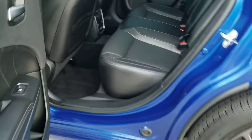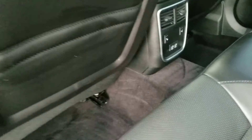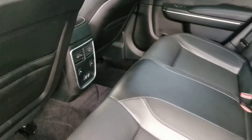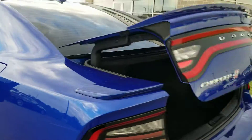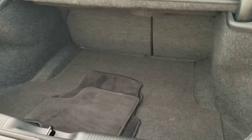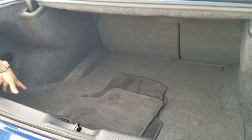Moving on back here in the back seat, you've got plenty of space for any friends that you want to bring back here. There are also heated seats back there, really nice trim package, leather seats, all of that. Plenty of space back here in the trunk as well. We do also have your floor mats back here.